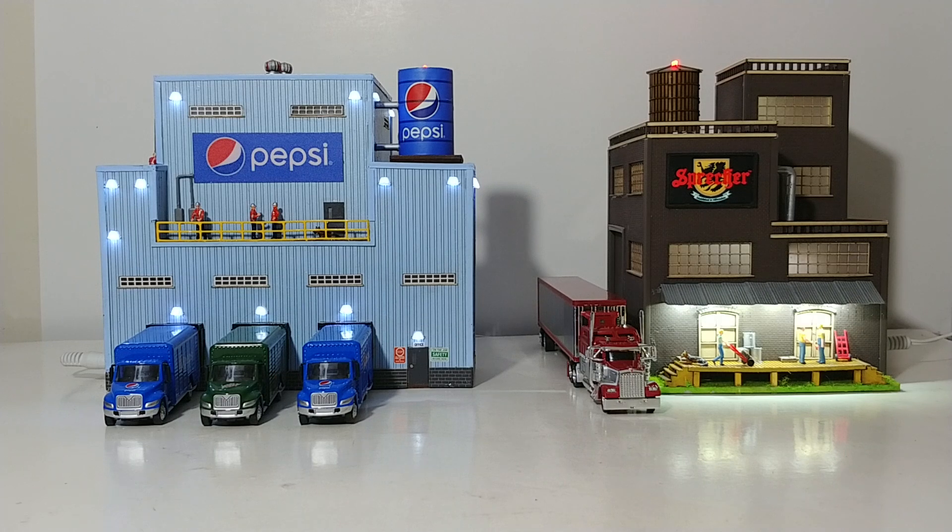The cool thing about these buildings, as you can see from the footage in front of you, is not only do they have some working lights, but they also have working features. On the Menards Pepsi Plant there are three animated roof vents that spin in unison. And over on the right in the Sprecher Brewery, there's a light that blinks on top of the water tower and also an animated Sprecher sign as well.